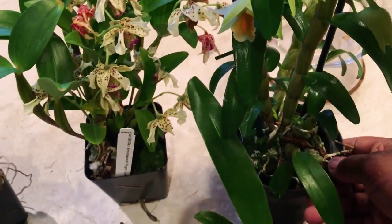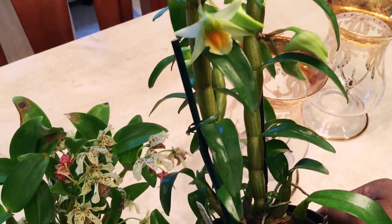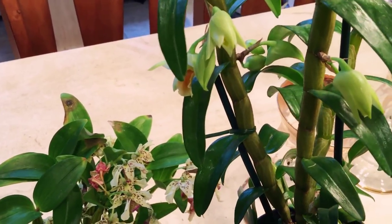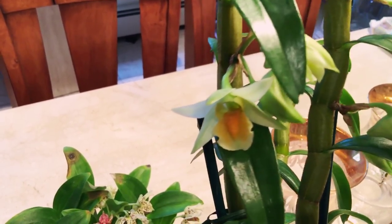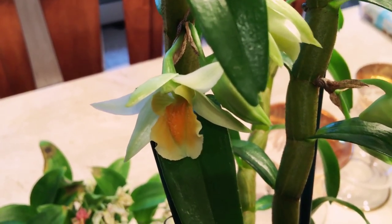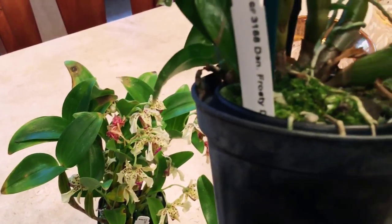Then I got this dendrobium — although I'm not quite sure whether or not it is a Latouria, I don't think so. This is 'Frosty Dawn.' There's another kind of sport or variety of this type of dendrobium going around that has more of a reddish-orange lip, but I find this one more pleasing. Anyway, this is Frosty Dawn.